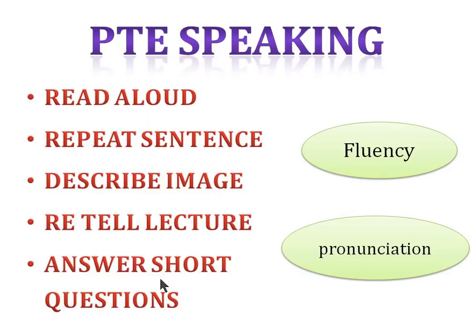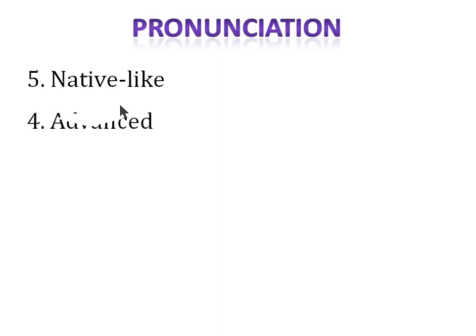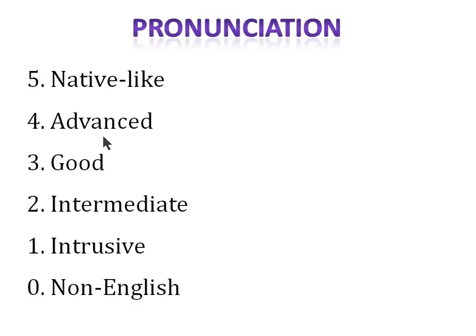You will get five marks if your pronunciation is native-like, but this doesn't mean accent. Don't try to copy accents like British, US, or Australian. Pronunciation is different from accent. Make sure you talk in your own accent — I have an Indian accent and I got 89 marks. Four marks for advanced pronunciation, three for good, two for intermediate, one for intrusive, and zero for non-English pronunciation.